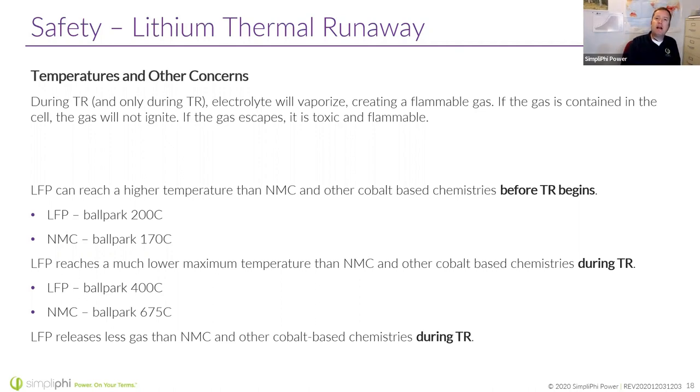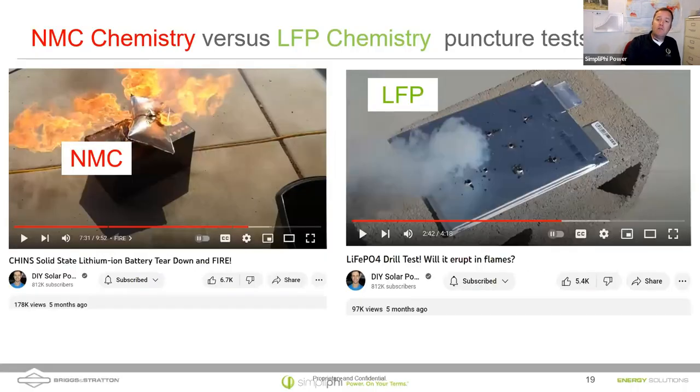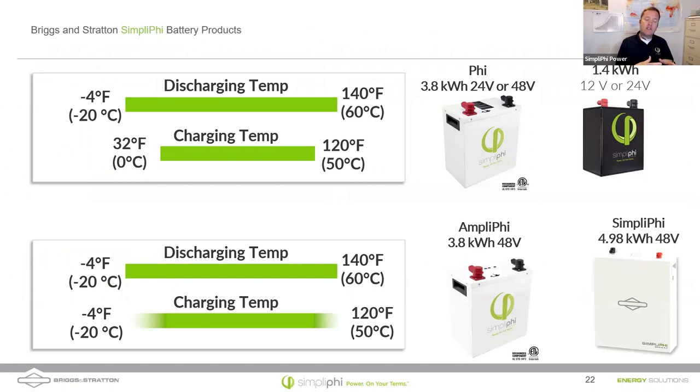This slide talks about the temperature at which lithium iron phosphate versus cobalt-based chemistries burn — LFP burns much cooler. I don't know if anybody has watched Will Prowse — he's got a YouTube channel called DIY Solar Pro Power. He did a puncture test of a pouch cell LFP and a pouch cell cobalt. He drilled a bunch of holes in the LFP and had to really work to get it to go, but with the NMC cobalt cell, he drilled one hole and it went. You can see for yourself what it looks like. Do you talk to your homeowners about chemistry and safety when you're making that sale?